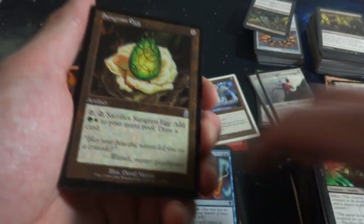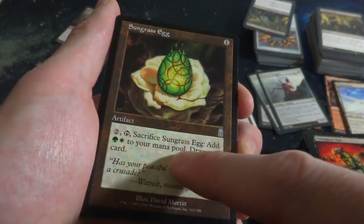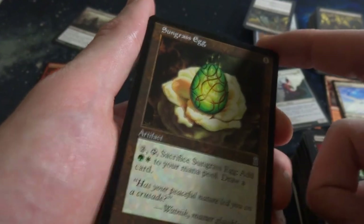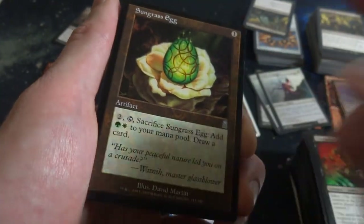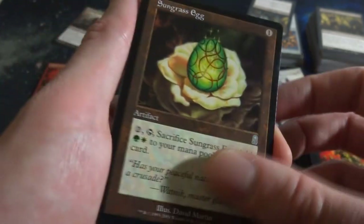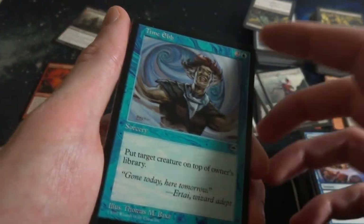Older one right here - Sungrass Egg, one mana. Two: tap, sacrifice it, add green and white to your mana pool and draw a card. Very cool - some mana and draw a card. Beautiful flower with an egg in the middle of it, by David Martin. Fleeting Distraction. Time Ebb - interesting, this is from Tempest. Two and a blue: put target creature on top of its owner's library. Gone today, here tomorrow, by Thomas and Baxa.